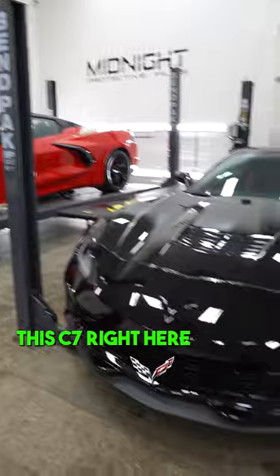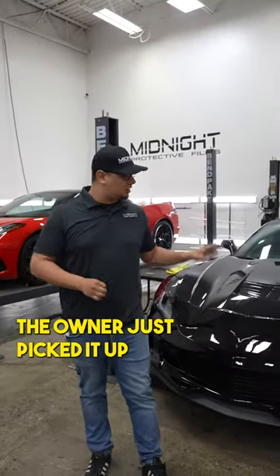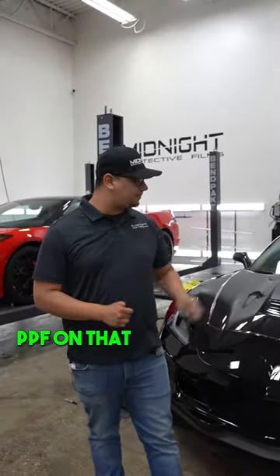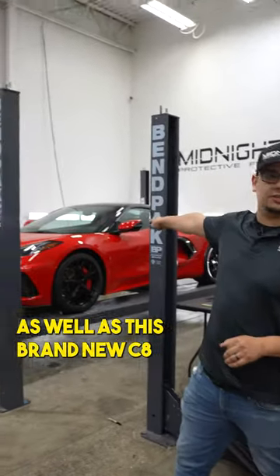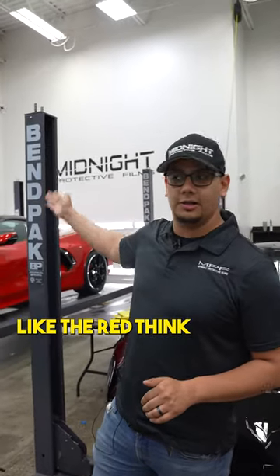This C7 right here — this is a 2019, it's got about 2,000 miles on it. The owner just picked it up and we're doing a full PPF on that, as well as this brand new C8. Beautiful color — like the black, like the red. I think it looks amazing.